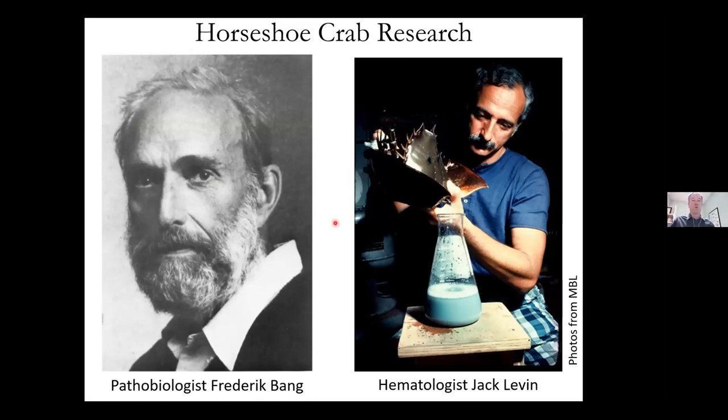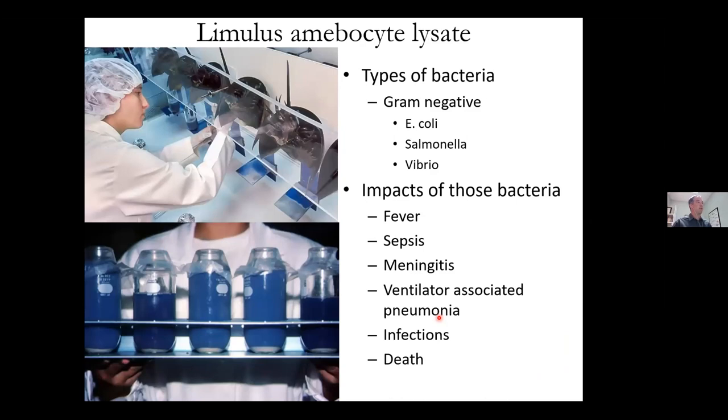Fred Bang noticed that horseshoe crab blood would clot when it came into contact with gram-negative bacteria, but he couldn't figure out the mechanism. He recruited the help of Jack Levin, a hematologist and fellow researcher at MBL. Together they determined that an amoebocyte cell type in the crabs finds bacteria in their systems and expels it. They developed a system but did not patent it — the patent went to somebody else who came around later and made a lot of money from it.